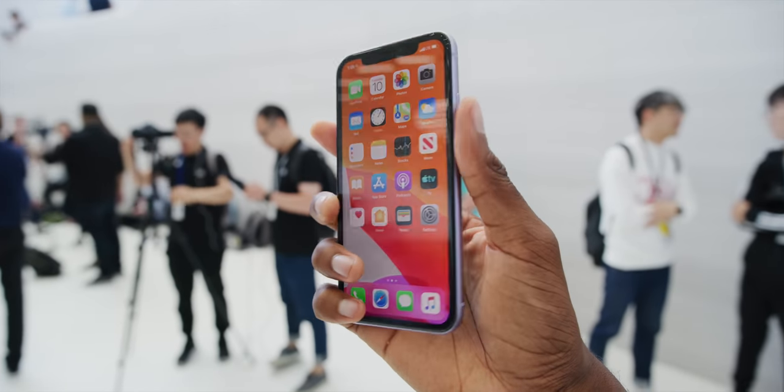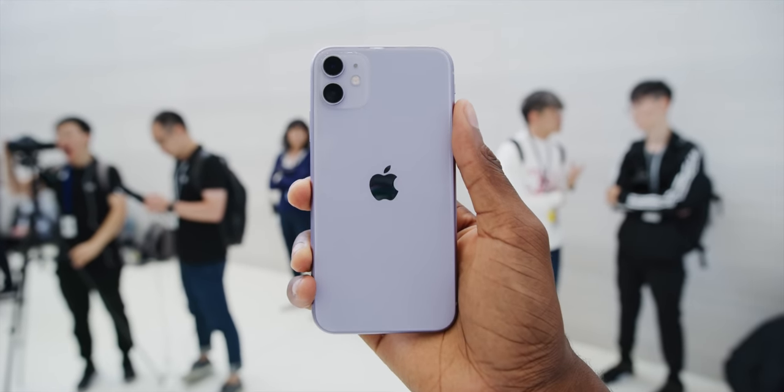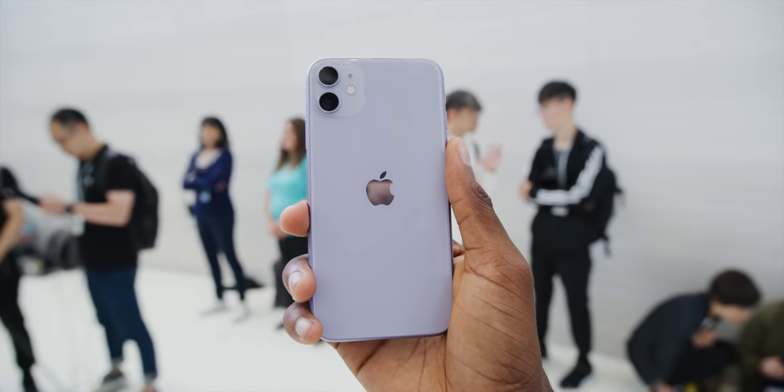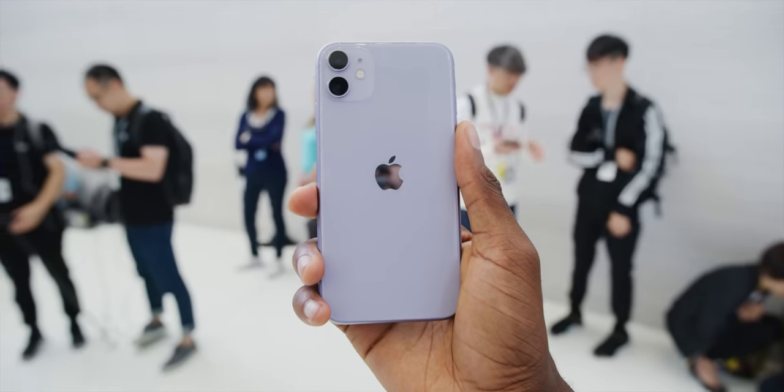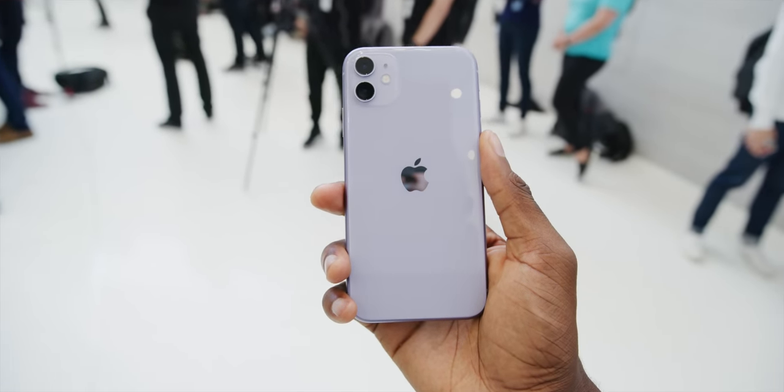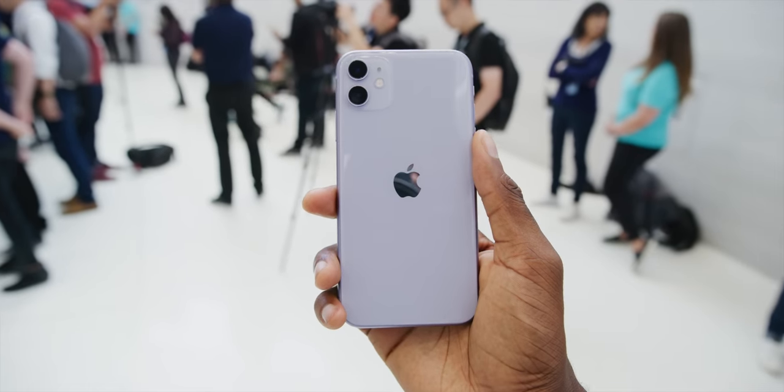There's gonna be a separate video on the also new iPhone 11 Pro — it's either about to be up or already up depending on when you watch this, but it'll be the first link below that like button. Either way, this is the new iPhone 11, the successor to the iPhone XR, and this is your first look at it.